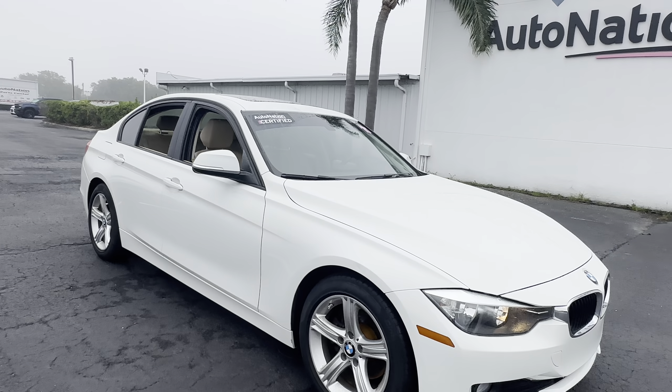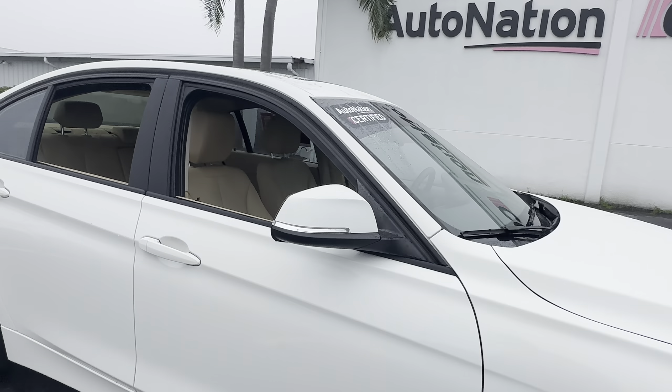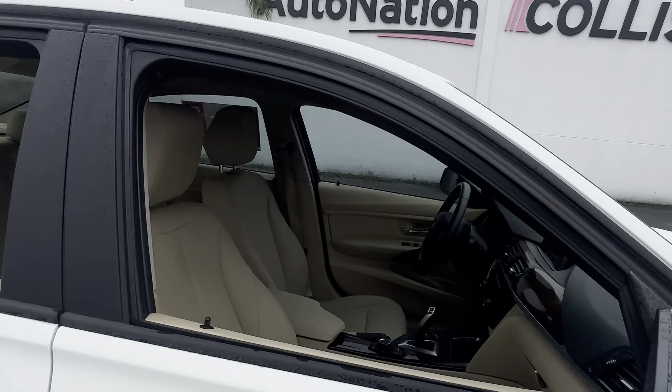This is a 2015 BMW 320i sedan, white over beige, leather interior, power windows, locks and mirrors, power driver's seat, leather wrapped steering wheel, push button start, electronic climate control, traction control.